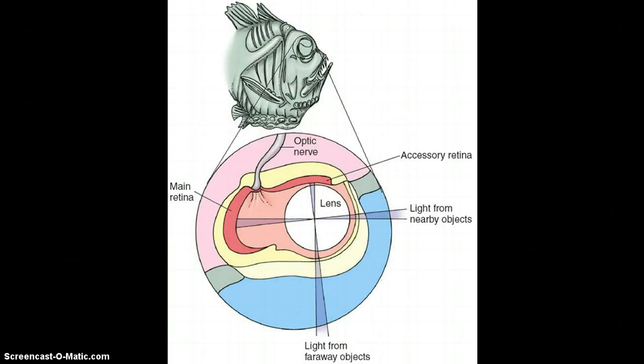The tubular eyes have one and two retinas. Light that comes in from the side hits one retina, and light that comes in from the front hits the back retina, which allows the fish to see from two directions simultaneously.